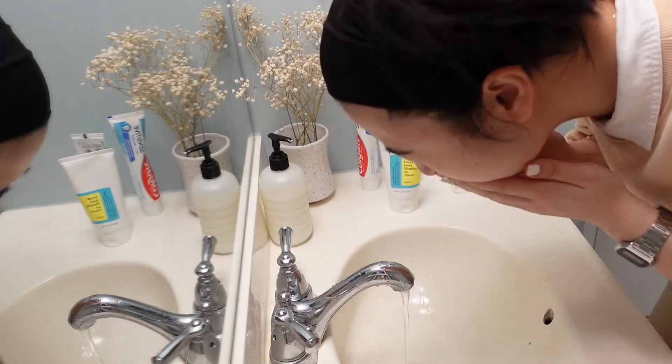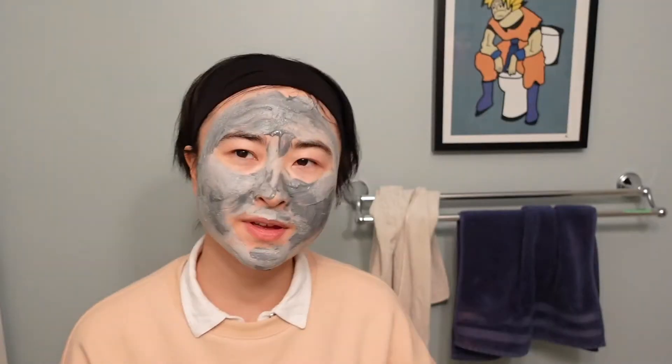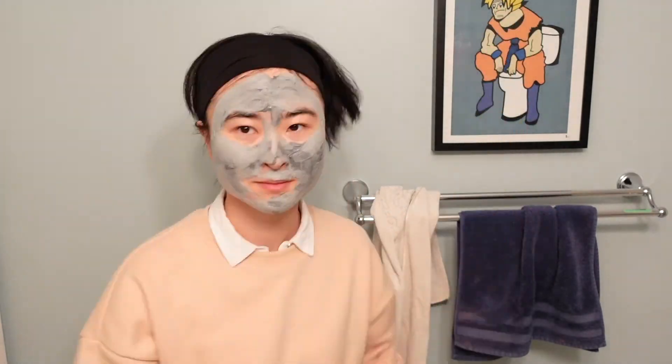I usually start by washing my face, then put on the essence all over including under my eyes, then the eye cream, and then the face cream. If I'm feeling a little fancy, sometimes before all of this I'll put on a clay bubble mask — it foams up and it's pretty fun — or a sheet mask like this one my friends gave me. It's super cute, it's Jimin from BTS — oh heck yeah!